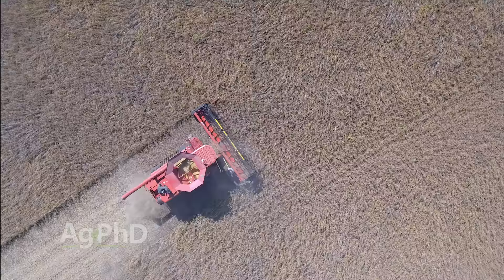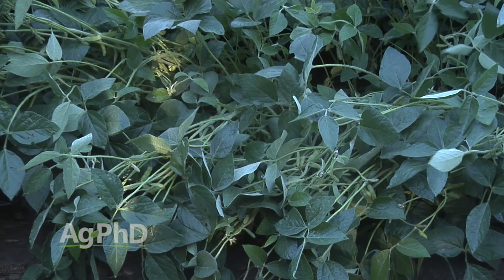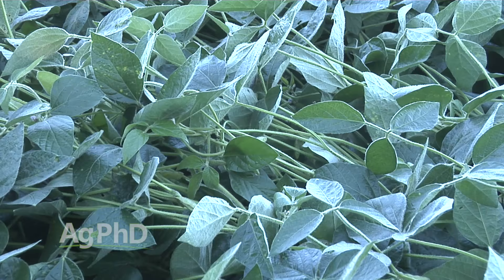Soybean lodging is caused by one or more of a number of factors, including low fertility, most notably with potassium, high winds, excessive rains, and genetic susceptibility.